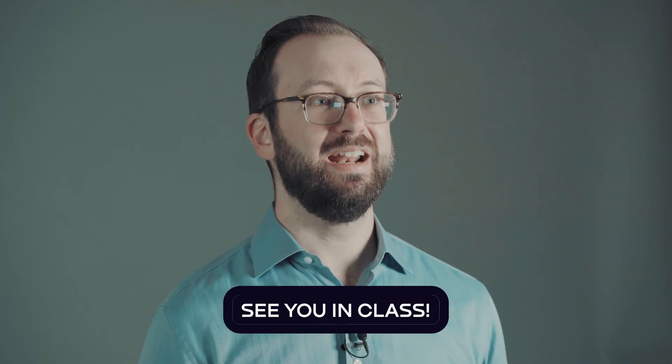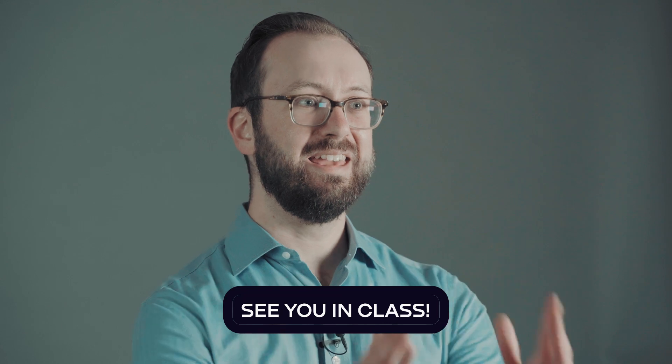I'll also have weekly office hours if you ever feel like you have any questions. Get ready to shape the future with your creativity and become a leader in immersive design. I'm incredibly excited to be teaching this course. See you in class.